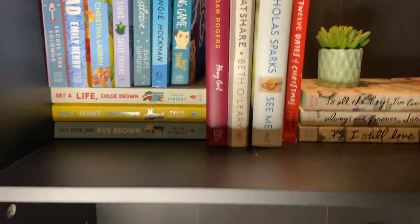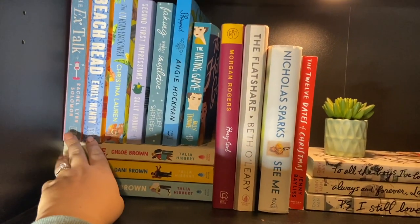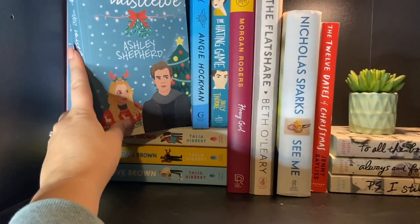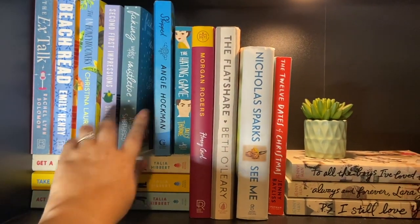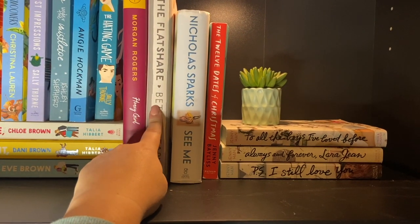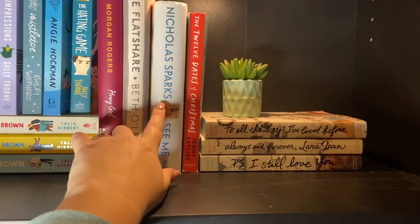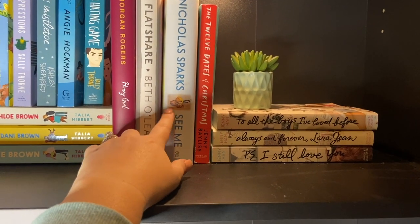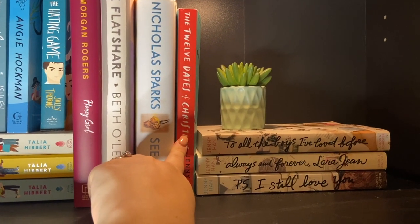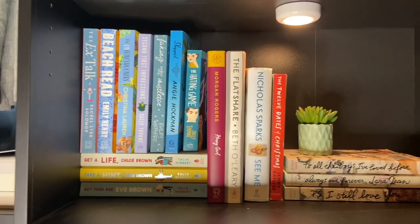So my next one is my adult romance shelf, and I love the way this shelf looks. I have my Talia Hibbert books — I have The Kiss Curse, Beach Read, The Unhoneymooners, Second First Impressions. Faking It Under the Mistletoe is such a good indie romance — definitely pick that up. Shipped, which I absolutely love, and The Hating Game is one of my favorite romances of all time. I have Honey Girl by Morgan Rogers, The Flatshare by Beth O'Leary — I love this book and I need to read more of hers. Just a Nicholas Sparks — don't come at me about this one, but this one has a lot of thriller-kind-of parts to it, which is why I still have it. The Twelve Days of Christmas — was a cute book but not my favorite. And then I have the To All the Boys I've Loved series with a little plant. I absolutely love this shelf, I think it just looks so cute.